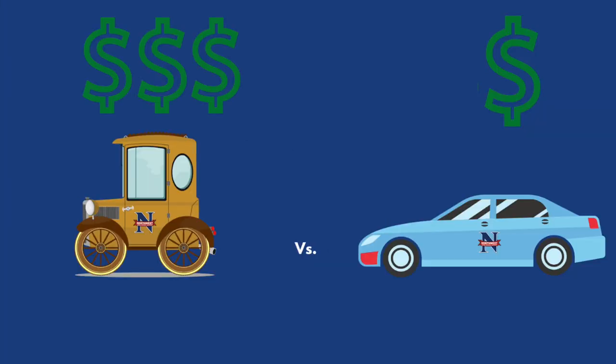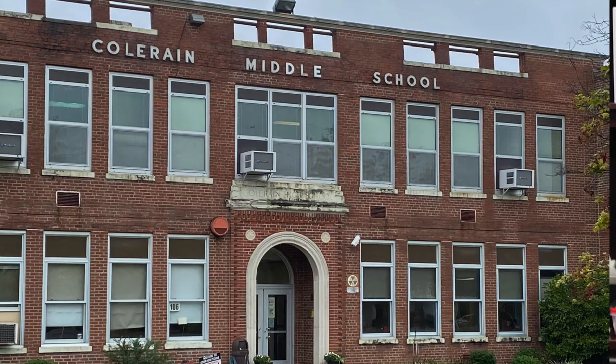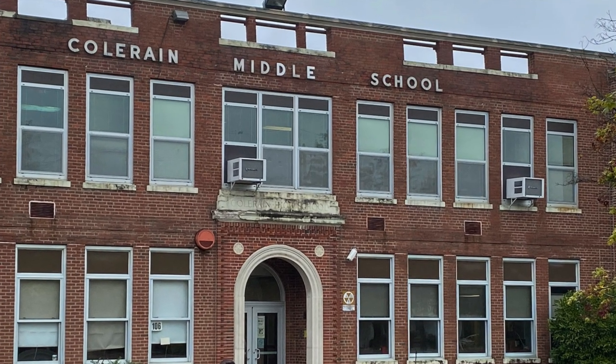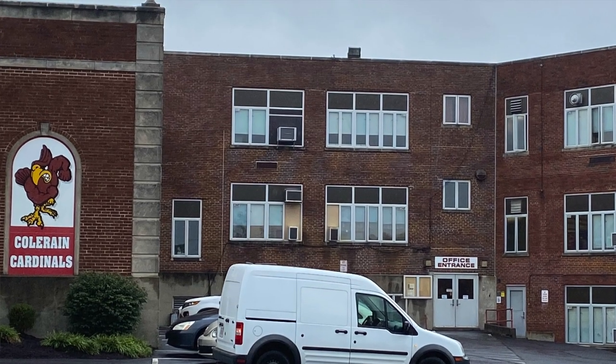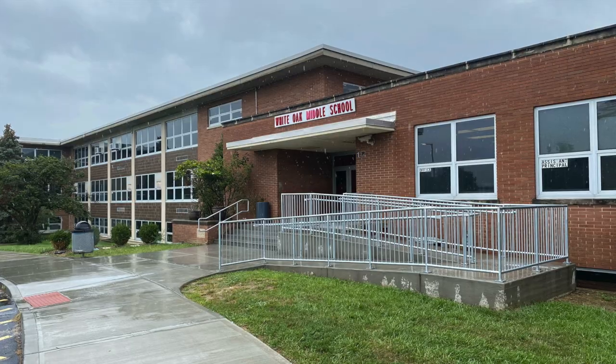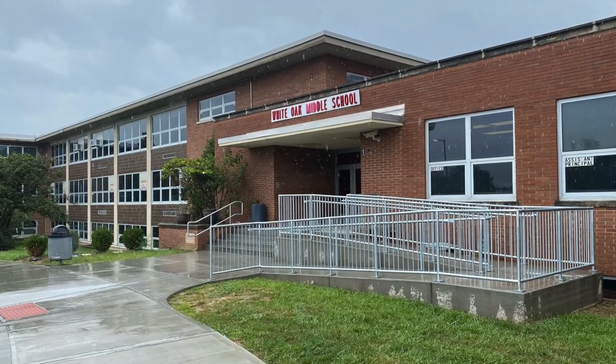At some point when you look at the cost to maintain a building, it's like starting with a Model T — after a while the cost to maintain it and find parts becomes prohibitive, and it's more cost-effective to purchase a new car. We are at that phase with some of our buildings. In order to be cost-effective and use the community's resources wisely, we need to invest in new facilities.